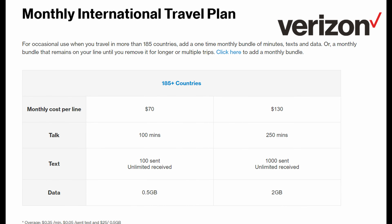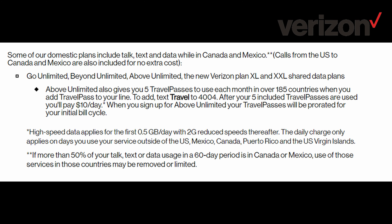Verizon also offers a monthly international travel plan. It could be cheaper if you're not going to use as much data. It's either $70 for 100 minutes of talk, 100 texts, and 0.5 gigabytes of data, or $130 for 250 minutes of talk, 1,000 texts, and two gigabytes of data. If that's all you'll use and you're going to be there for more than 13 days, this might be a better plan. Otherwise, I'd go with the travel pass — $5 for Mexico and Canada or $10 per day for 185-plus countries. Note there's no additional charge for Mexico and Canada if you have the Go Beyond or Above Unlimited plans, and you get five travel passes included each month with the Above Unlimited plan.